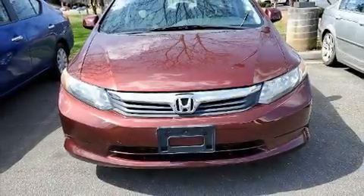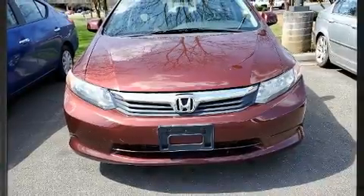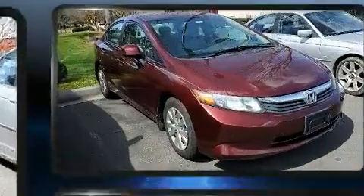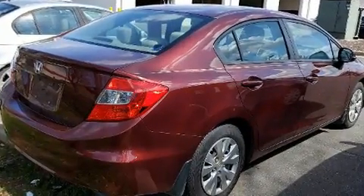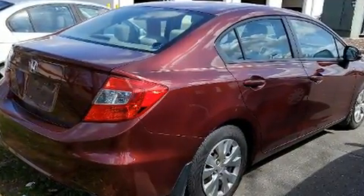Treat yourself to a test drive in the 2012 Honda Civic. This four-door, five-passenger sedan provides exceptional value. It features a front-wheel drive platform, an automatic transmission, and a 1.8-liter four-cylinder engine.